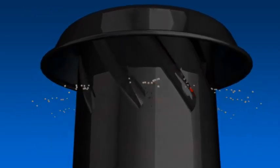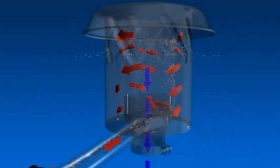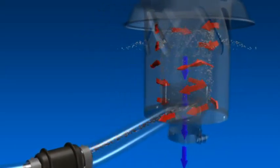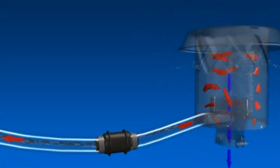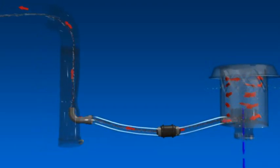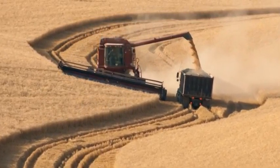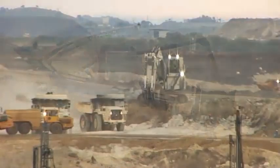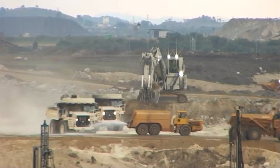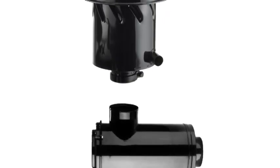Ein weiterer besonders effizienter Vorfilter mit Absaugung ist der Donor-Spin. Der Donor-Spin entfernt bis zu 90 Prozent des Schmutzes und der Verunreinigungen, bevor sie den Filter erreichen. Er verfügt über keine beweglichen Teile und wird in Umgebungen mit besonders schwerer Staub- und Schmutzbelastung eingesetzt, die die Leistung des Luftfilters beeinträchtigen könnten. Dies beinhaltet landwirtschaftliche Anwendungen für Traktoren, Mähdrescher und Erntemaschinen. Wie auch die Strata-Cap erhöht der Donor-Spin die Lebensdauer des Hauptelementes und verringert Ausfallzeiten. Die Einheit wird auf dem Einlassrohr montiert.